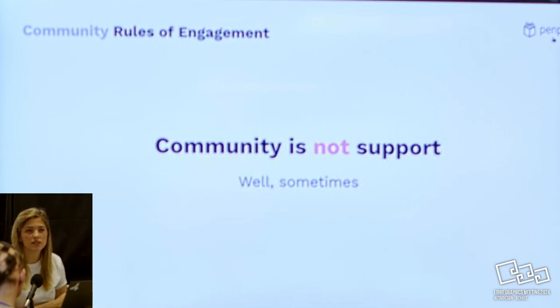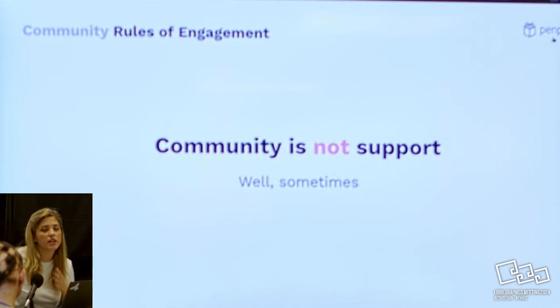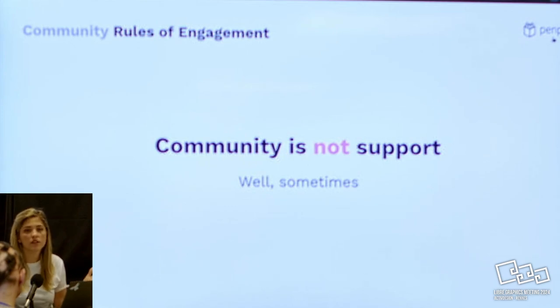We think of community not as support. We don't think of them as 'them and us' - we always think of them as part of the team. If something is good enough to share with someone on the team, it's going to be good enough to share with the community. We're not only there for support - we're also there for feedback, ideation, and sharing comments with them.